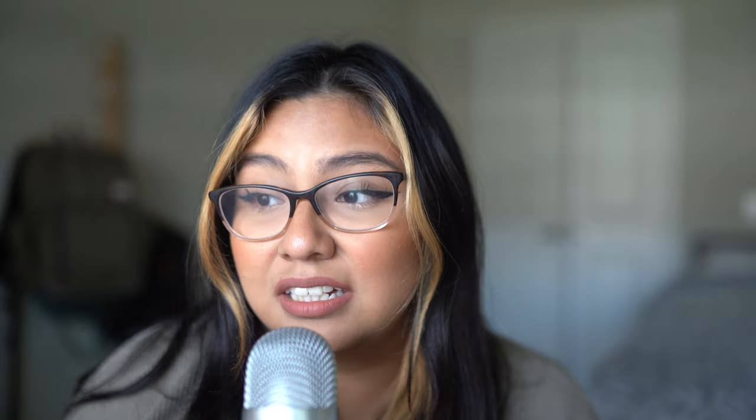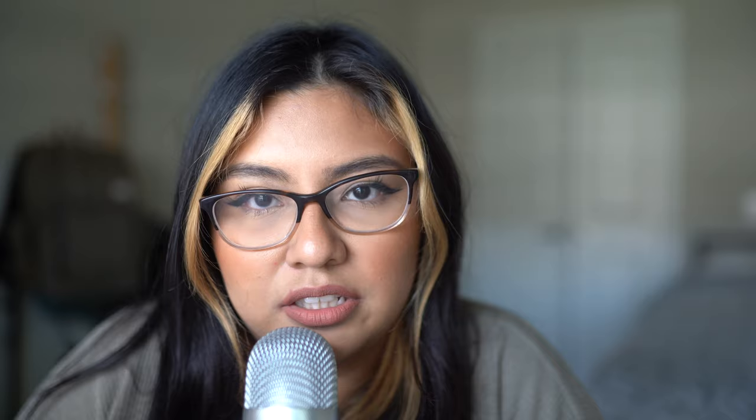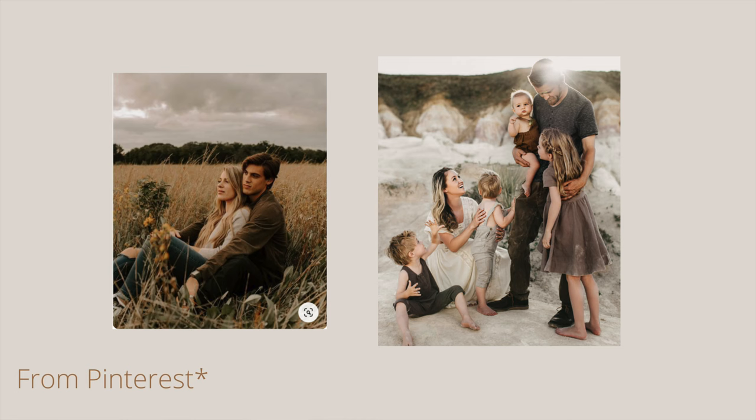Number one: complement, do not match one another. The biggest mistake I've seen clients make is wearing matching outfits — for example, everyone wearing a blue top and black jeans or vice versa. For me, I think it makes the photos look really cheesy, which I don't like. I'm going for something more professional looking. I found that neutral colors that complement one another work the best. For an outdoor photo shoot, the color scheme should be natural colors — like beige with browns, light green, sage colors, light blues. You don't have to be matching; it actually looks better when couples are not wearing the same outfits.